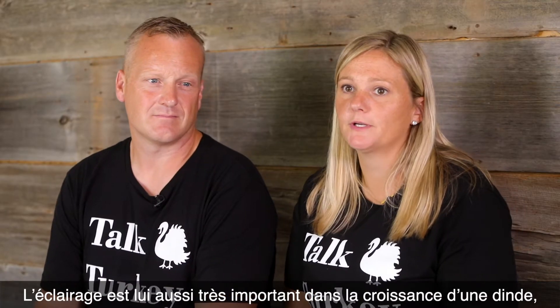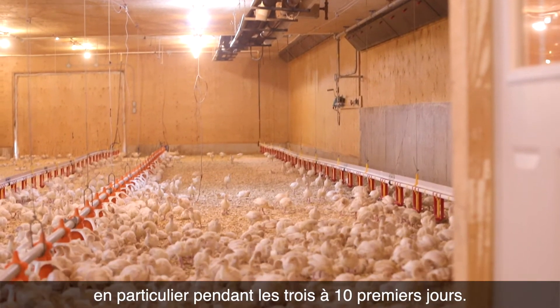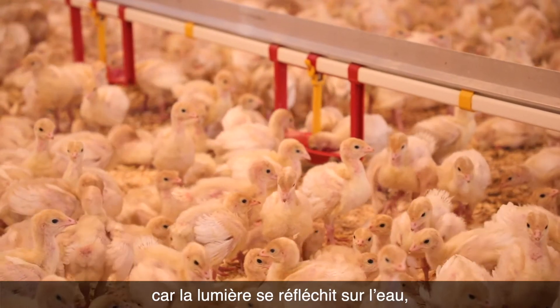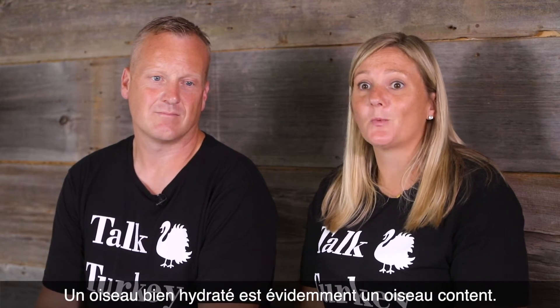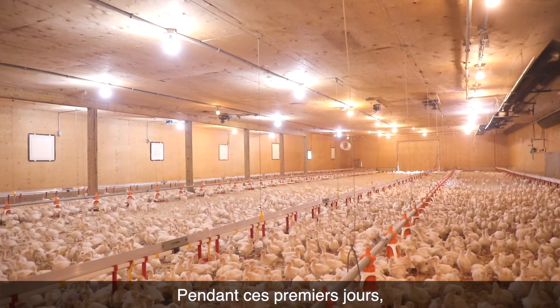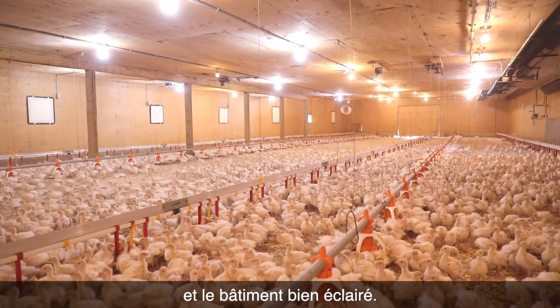Lighting is very important in the growth of a turkey, especially for the first three to ten days. We are extra conscious because light actually helps them reflect on water and find the water quicker. A well-hydrated bird is obviously a content bird, so we make sure that in those early days the lighting is nice and bright.